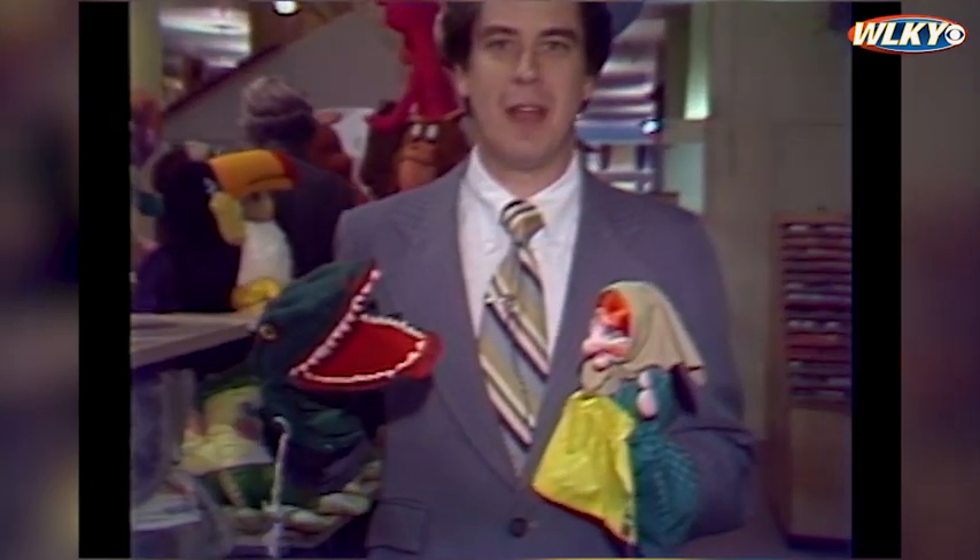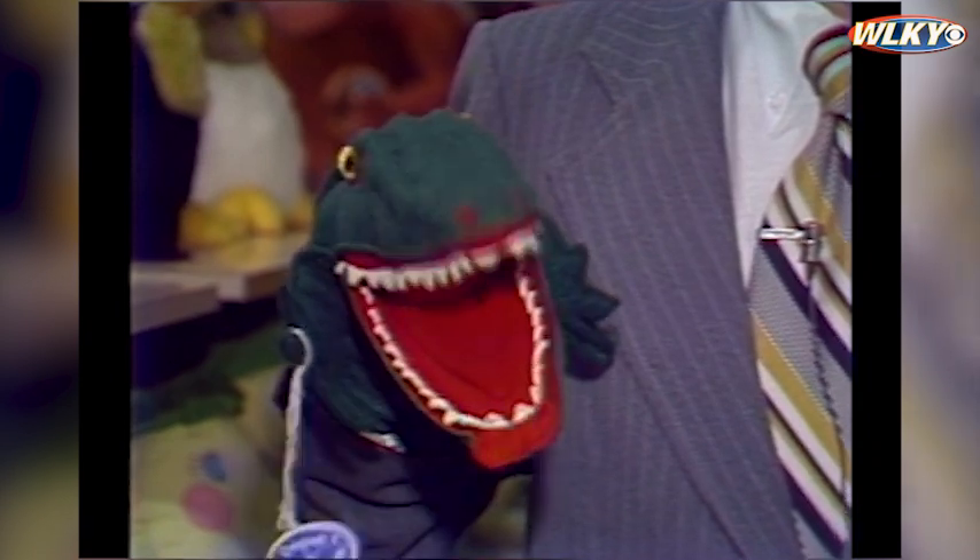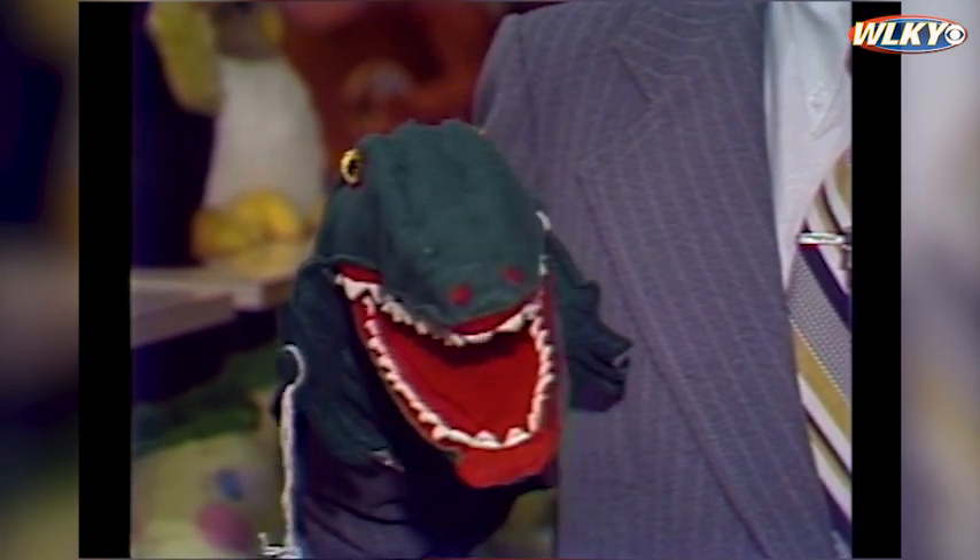So there's your tour of FAO Schwarz in Louisville. This is Scott Richards, 32 Alive News at FAO Schwarz.